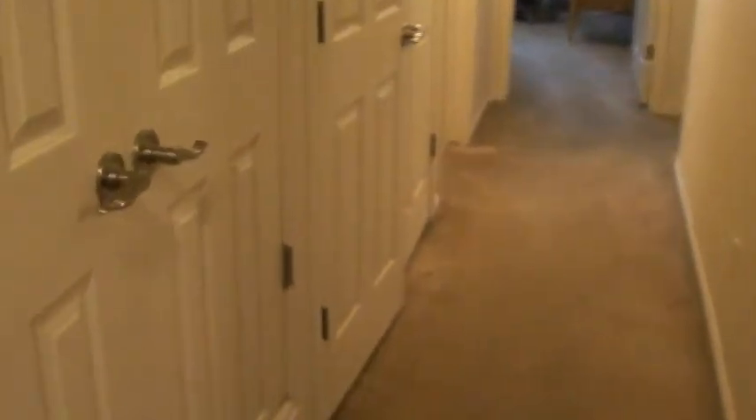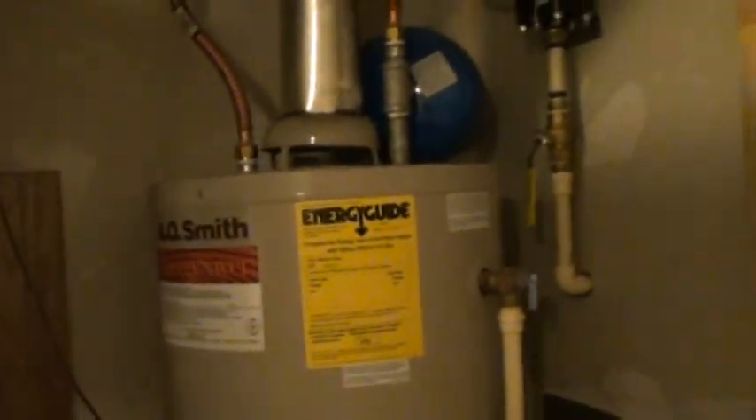Next door here is going to be the furnace room — gas furnace, gas water heater, and central air conditioning will all be included. These also have a manoblock system here, which lets you turn off the water individually. If you wanted to cut off just the hot side of the sink or whatever, that manoblock system handles that.